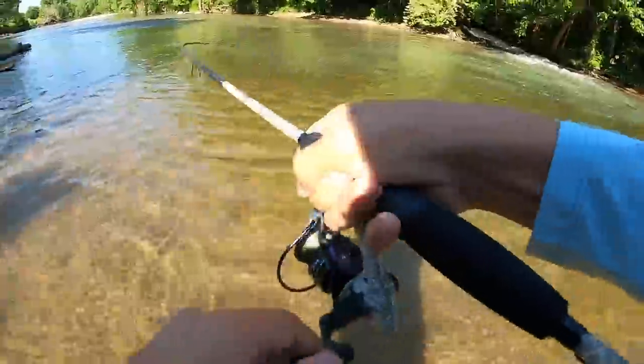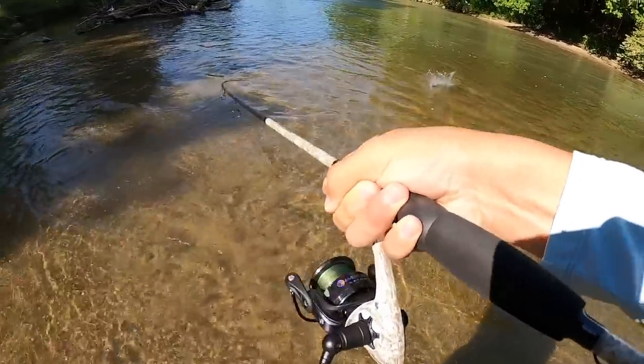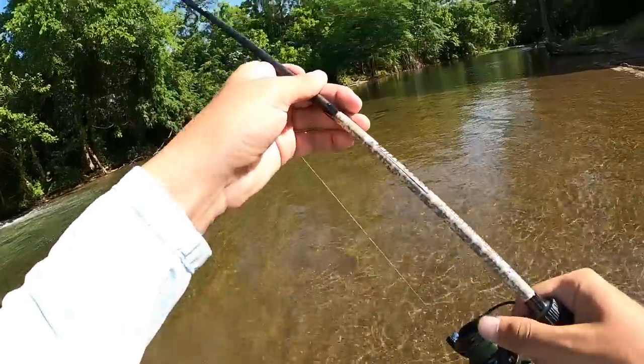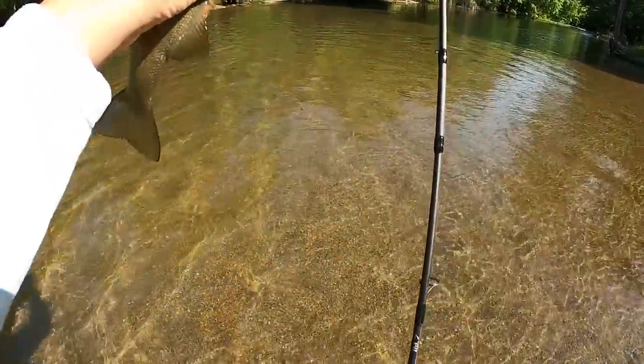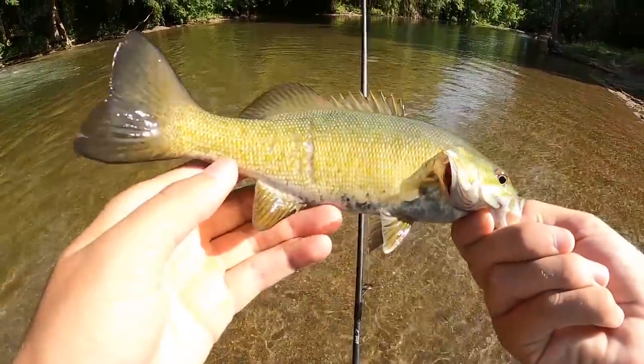There's a fish — there's a fish! That felt better. I think he might actually be... look at that, we're water skiing him! Alright, second — well technically first one of the day here. It's a smaller one for sure. Beautiful man, thank you so much.